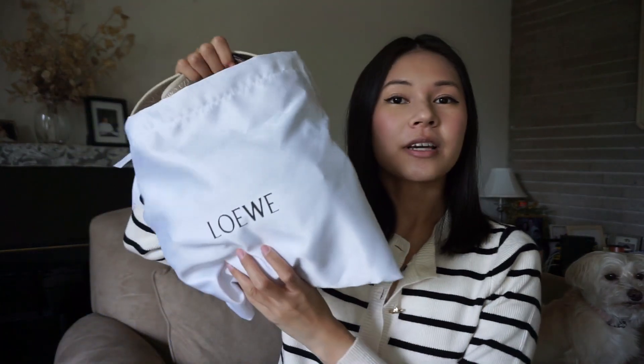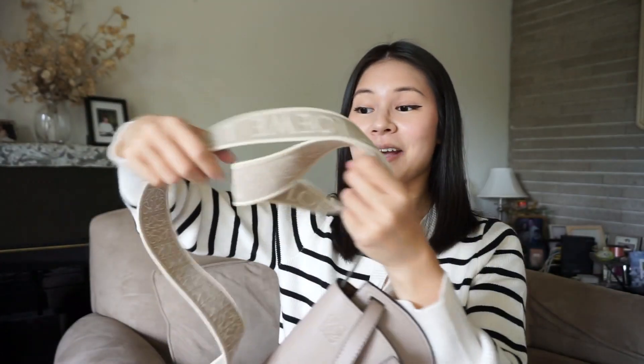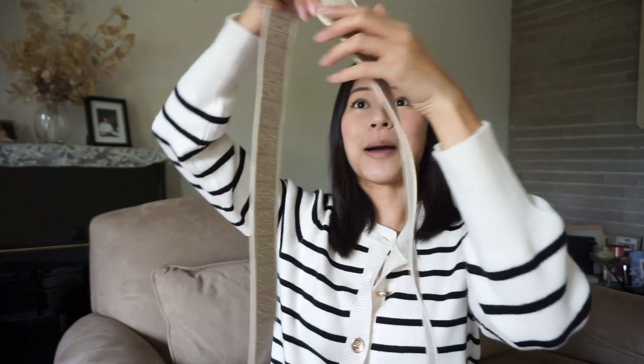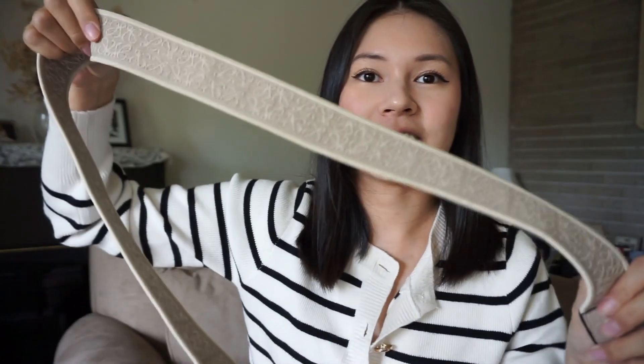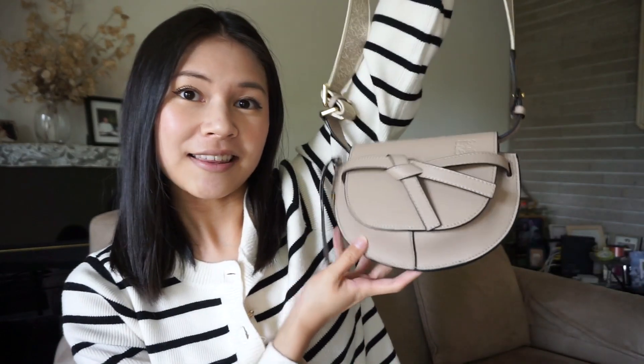The next bag I got was a Loewe bag from DHgate. I'm excited for this one because I've kind of been eyeing Loewe bags. This one obviously comes with a dust bag and a box. The one I specifically got was the saddle bag, and I absolutely am in love with this strap. It has the Loewe logo on it, both sides — a very heavy duty, nice and thick strap.